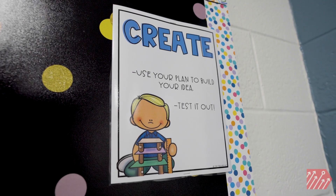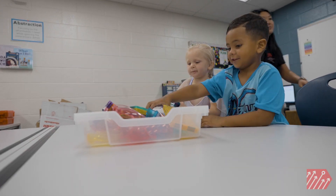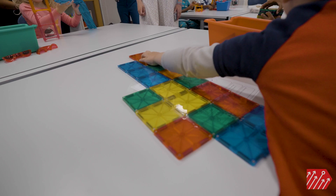The focus of that class is on developing problem-solving and computational thinking skills, and we do that through different plugged and unplugged activities including design challenges, coding, robotics, and towards the end of the year we hope to get into some 3D printing.